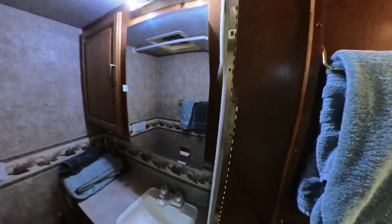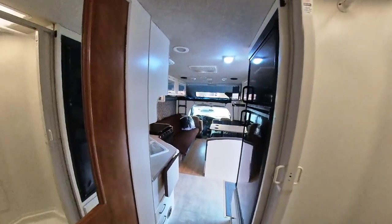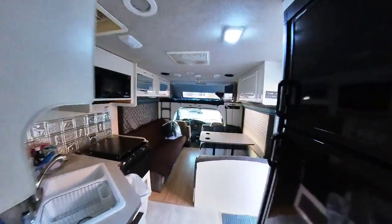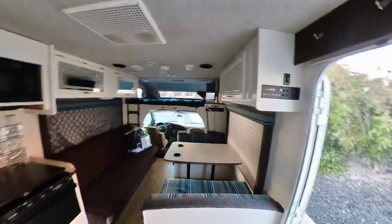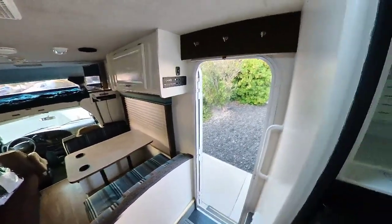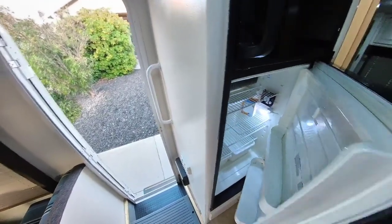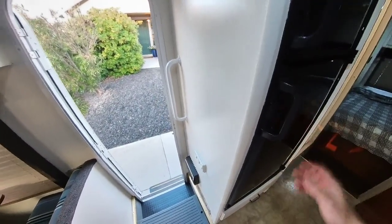It's very spacious, very nice. And that's really the super short version of the tour. Of course, we have the freezer and the fridge, which she activated for us, and they're nice and cold.